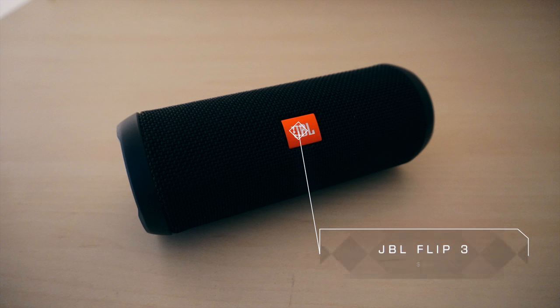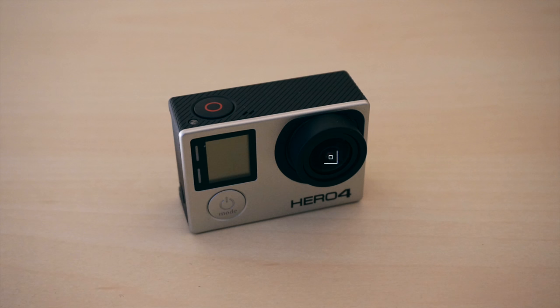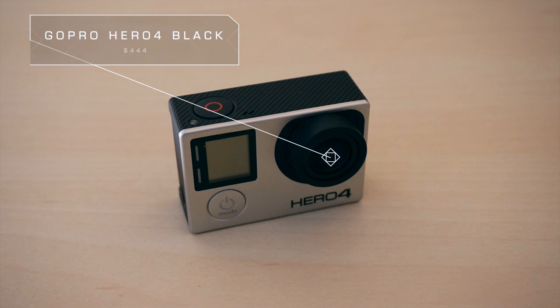A JBL Flip 3 for your Bluetooth speaker of choice, and a GoPro Hero 4 for all of your adventures. That is such a solid setup. Thank you very much, Mahdi — hopefully I said your name right.